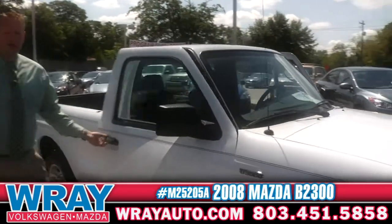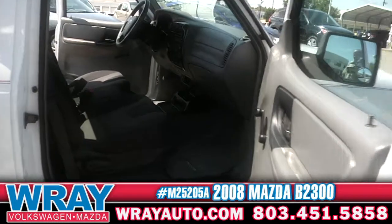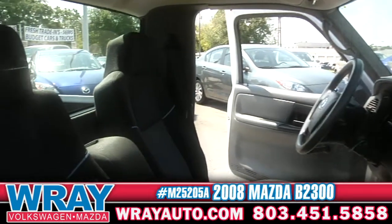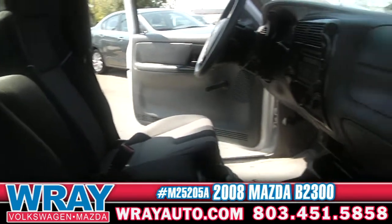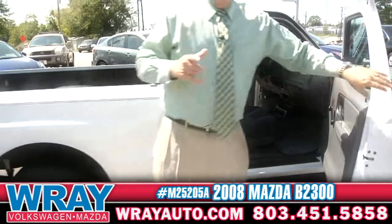Right here, single cab truck — what more could you ask for? Very basic. This one was a local trade-in, guys. Low mileage on this one, very clean. AM/FM CD player, auxiliary jack, cruise control. Very simple, but still some nice features in there.